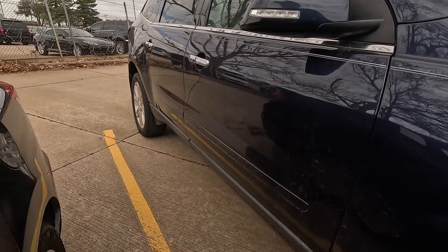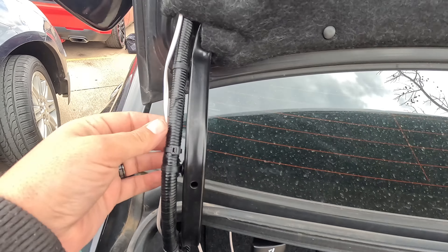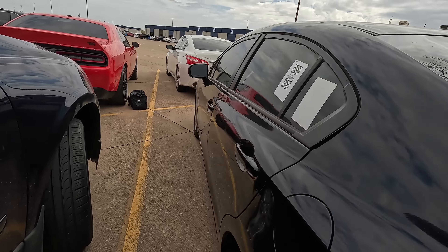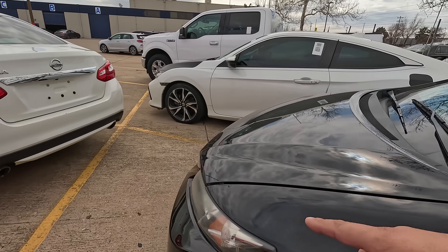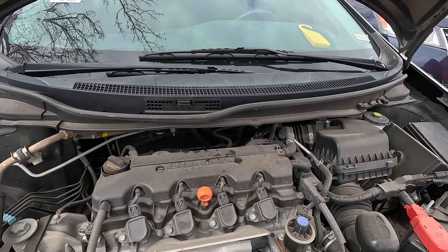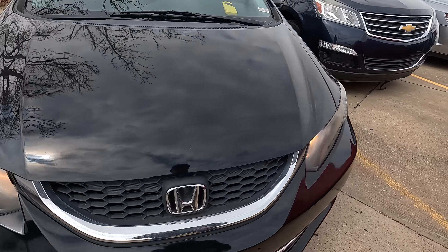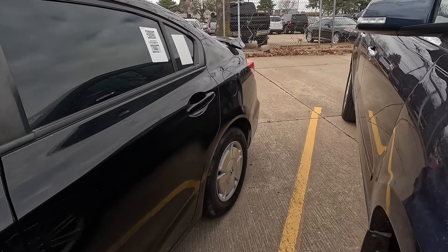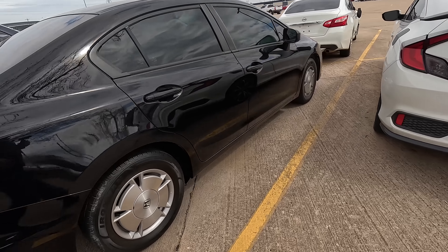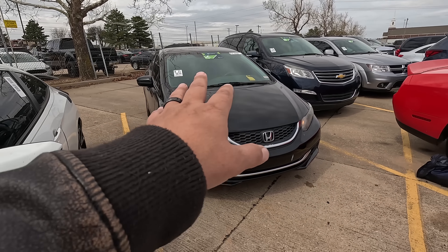I'm going to pop the trunk real quick. I'm actually kind of interested in this one. But there's speaker wire running under the trunk cover. I know this is probably the better car — the other one is in pretty rough shape — but this is solid, she's a solid runner. A little bit older, only a couple years. Body's in great shape, tires are in great shape. She looks good, she runs good. I'm sorry, I'm kind of torn because I think this one is probably going to be the better deal.